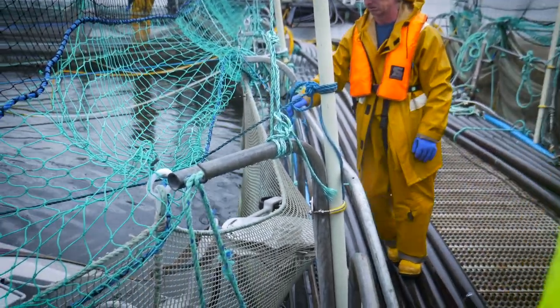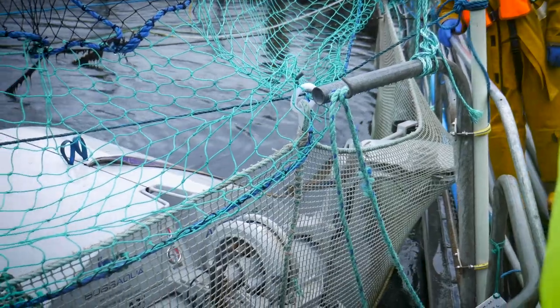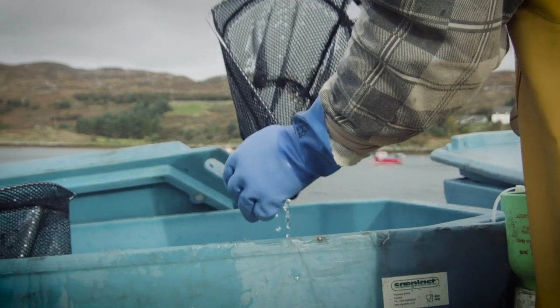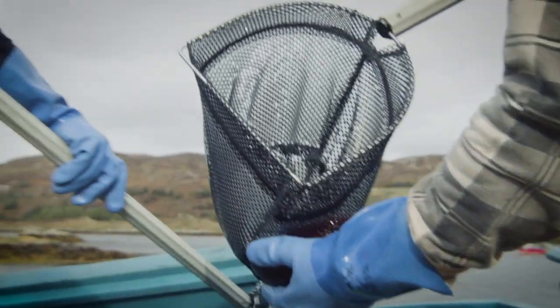Number three is to have a chemical-free cleaning system. At Lock Doet they clean the fish using fresh water and add lice-eating fish called rass to the farm. Number four is no routine application of antibiotics.